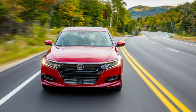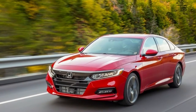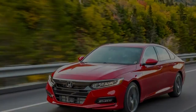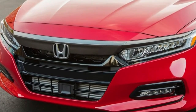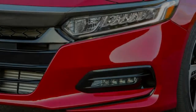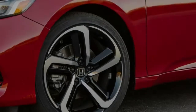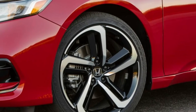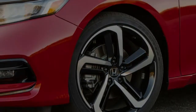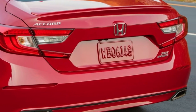Honda Accord purchasers may think they've outgrown autos like the Civic Type R, yet for 2018, the Accord shares more motor parts with that millennial-teasing hot hatch than with whatever else in the Honda lineup. Lift the hood of the 2017 Civic Type R and the 2018 Accord 2.0T, and you find about indistinguishable turbocharged 2.0-liter inline-fours, both part of the new Earth Dreams family.